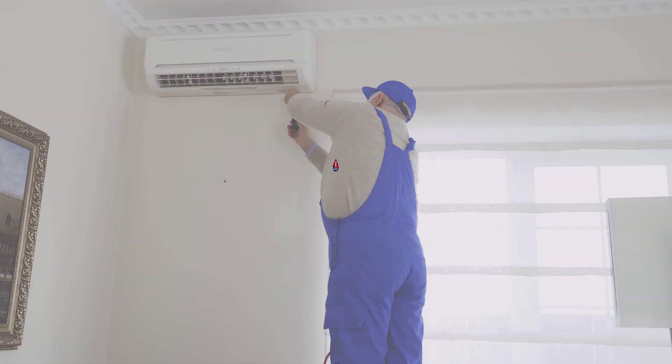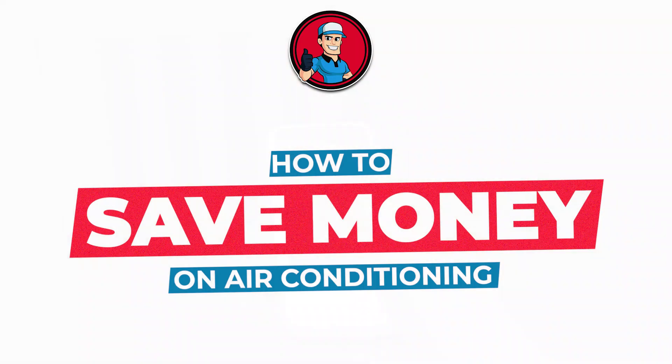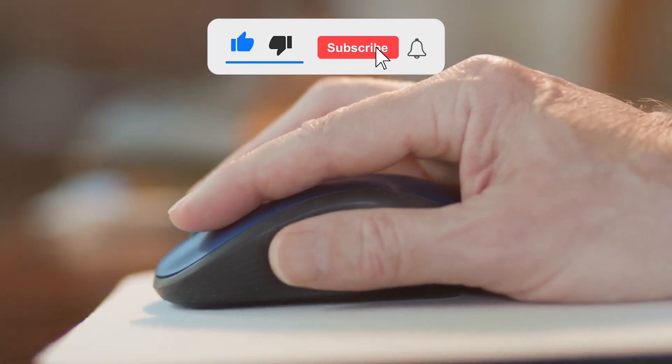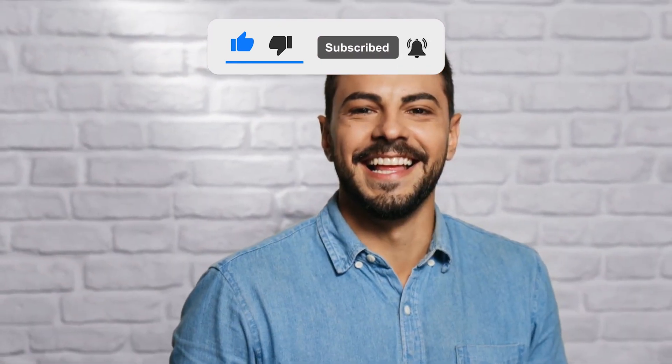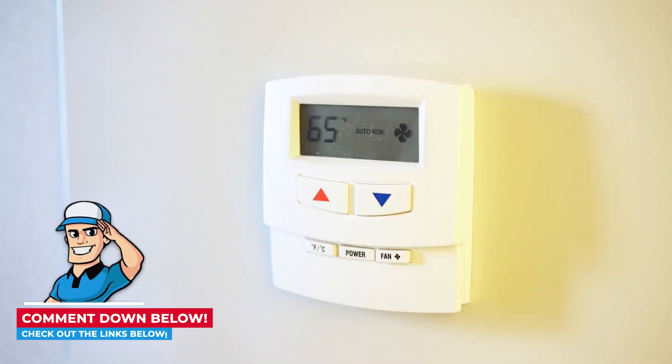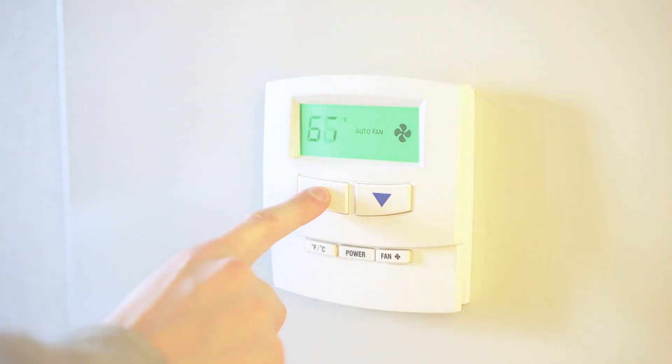That's all there is to it! Now that you know how to save money on your air conditioning, give it a shot! If you thought this video was helpful, please press the like button and subscribe to our channel. If you have further questions, let us know in the comments below or check out the links in the description. Thanks for stopping in, and we'll see you soon in our next video.